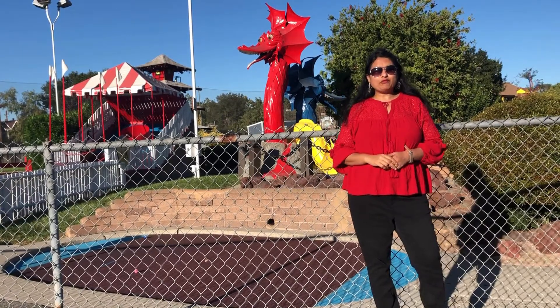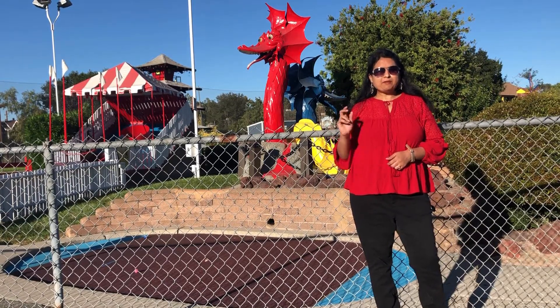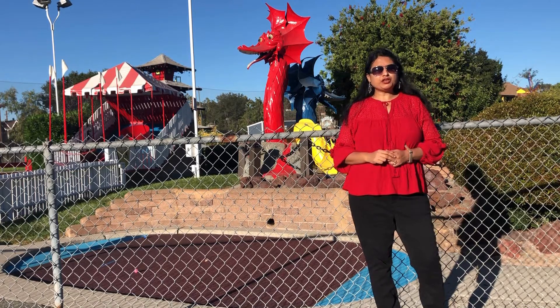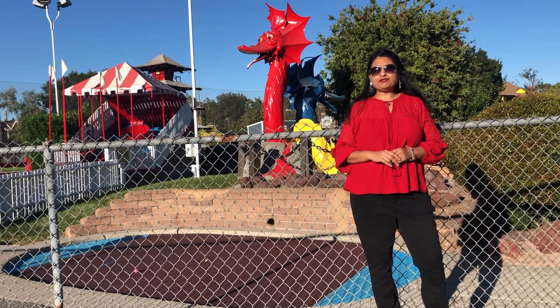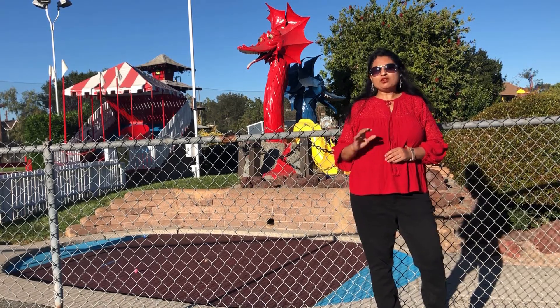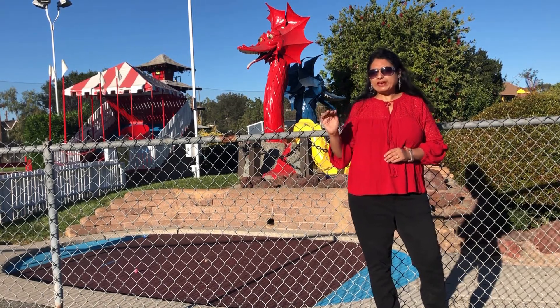Hello friends, today we are at Golfland USC. This is a mini golf course which you can enjoy with the whole family. This is really a fun activity and friends, this is not expensive also. The cost of the ticket is equivalent to one movie ticket.